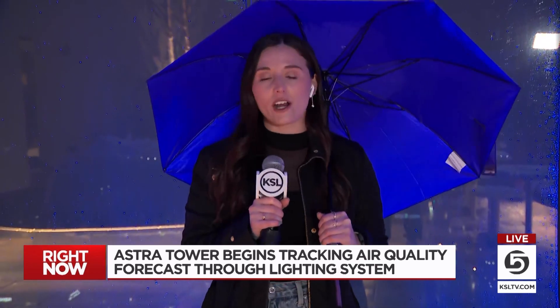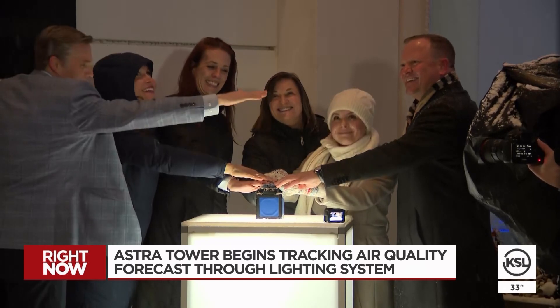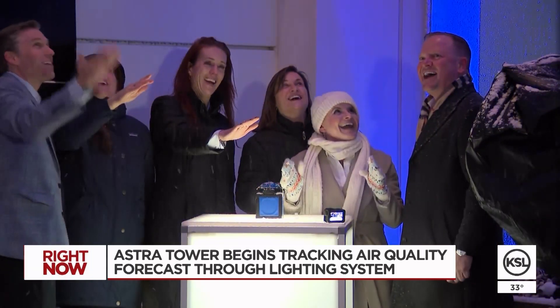The head of UCare also spoke at the ceremony before they pushed the button. It is supposed to display the air quality forecast for the next day. If you ever look up at this building — it's 451 feet tall — you can see it downtown.